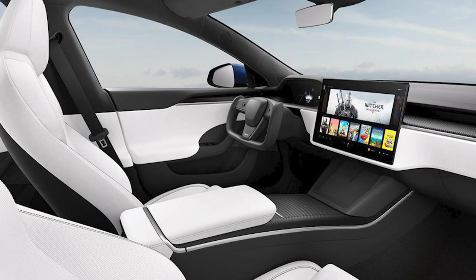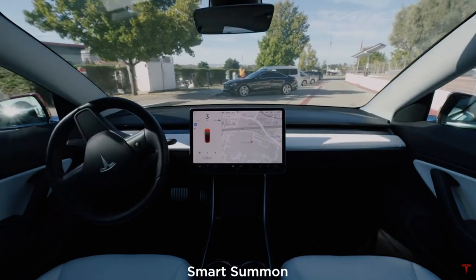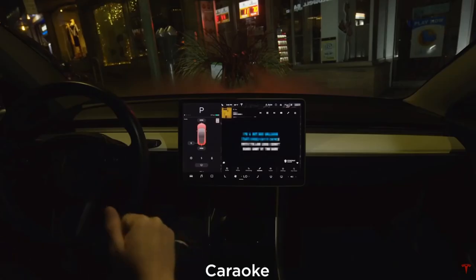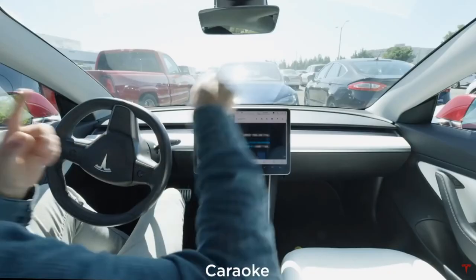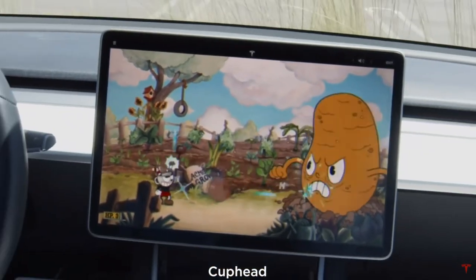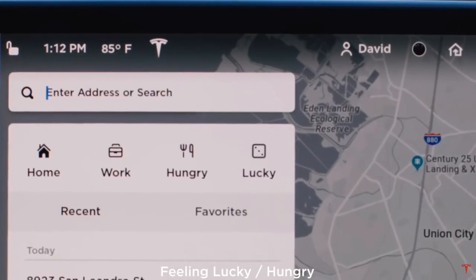Tesla usually gives out very amazing and very simple updates that really do make a difference. For example, the last one was the Tesla V10 update released in September 2019. It brought a bunch of different UI changes, made things a lot easier — you got Tesla Theater, you got Karaoke, and many small improvements and bug fixes, all free of charge. It's been several months and everyone is getting kind of sick of waiting, so the automaker is due for the brand new Tesla V11.